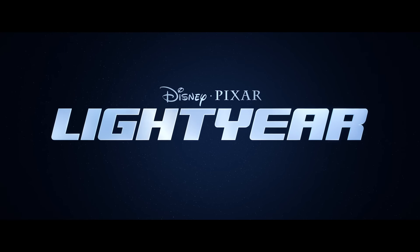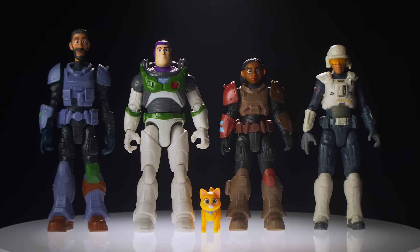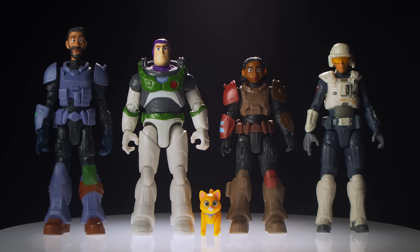Be sure to check out Disney and Pixar's Lightyear in theaters on June 17th. All new Mattel products inspired by Disney and Pixar's Lightyear now available in retailers nationwide. Please note: actual toys do not move or make sound as depicted in the video.